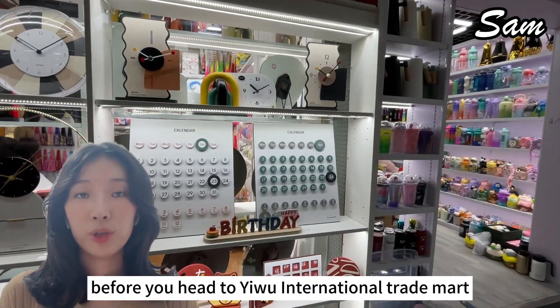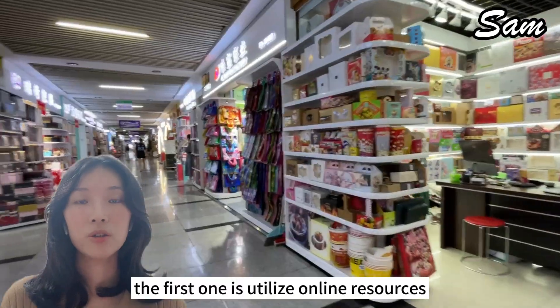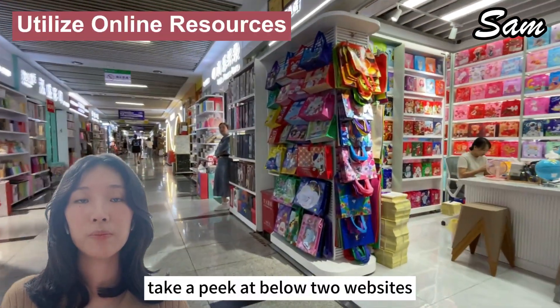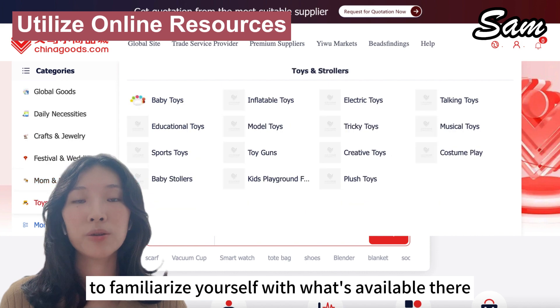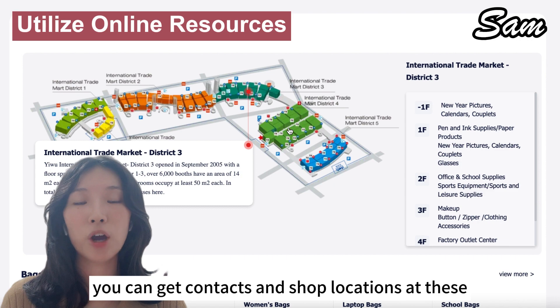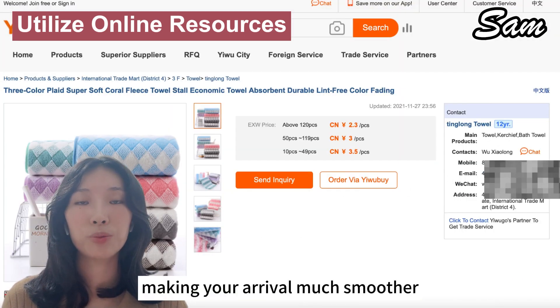Before you head to Yiwu International Trade Mart, here are some tips for you. The first one is to utilize online resources. Take a peek at these two websites — Chinagoods.com and YiwuGo.com — in advance to familiarize yourself with what's available there. You can get contact details and shop locations at these two websites, making your arrival much smoother.